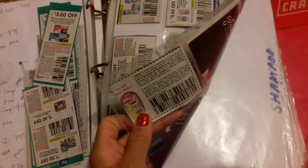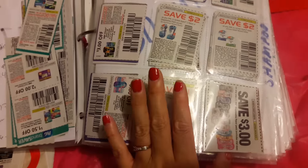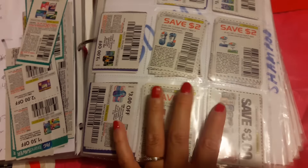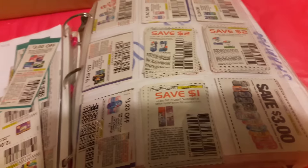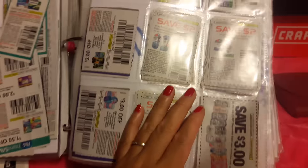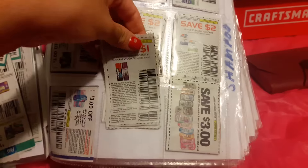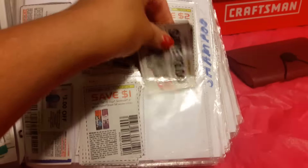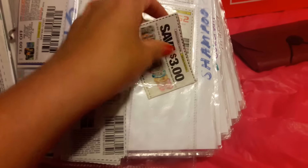On the inside I use baseball card pages. I bought these at Walmart — I think they were about four dollars for a pack of ten. I've had them for a year and they're very durable. I clip my coupons to fit into the slots, and for longer coupons I fold them in half and insert them. I use both the front and back side of each page to maximize space.